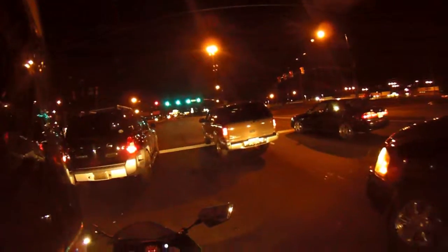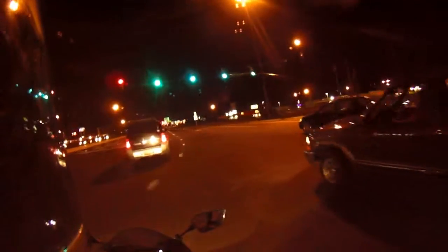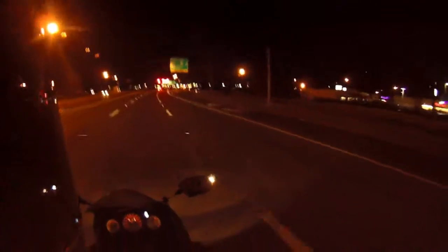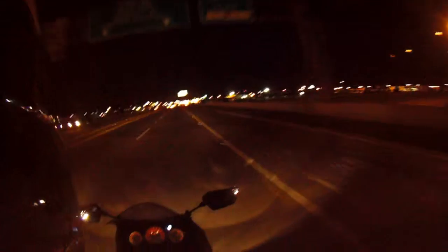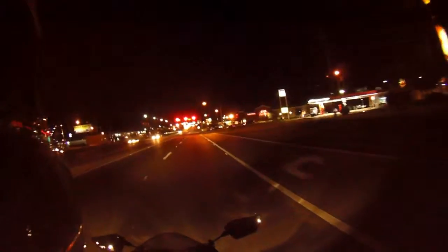You wouldn't believe how many people I've come up behind and I won't know that they're there until they hit their brake lights. Even people that have daytime driving lights — I've seen these vehicles before and I've actually driven some of them — they'll turn their park lights on to cancel out the DRLs and ride around with that. This is like near dusk.